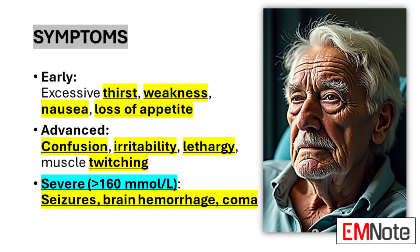In severe cases, where sodium levels exceed 160 millimoles per liter, seizures, brain hemorrhage, and coma may occur, potentially leading to life-threatening complications. The progression of symptoms underscores the critical nature of early detection and intervention in managing hypernatremia.